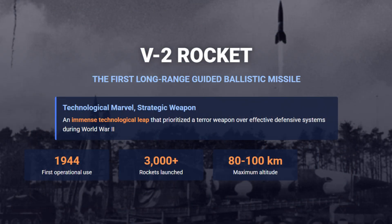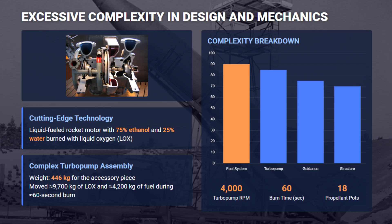The V-2 rocket was a groundbreaking ballistic missile whose technological complexity rendered it an immensely costly and strategically inefficient terror weapon. The design was inherently complex, relying on a liquid-fueled engine burning 75% ethanol and highly reactive liquid oxygen.